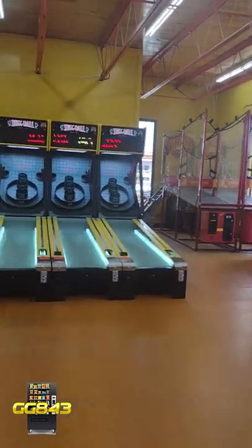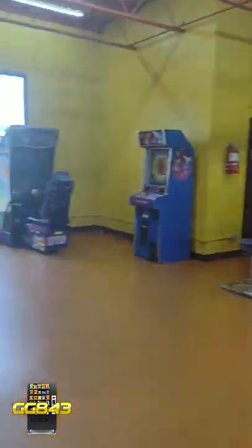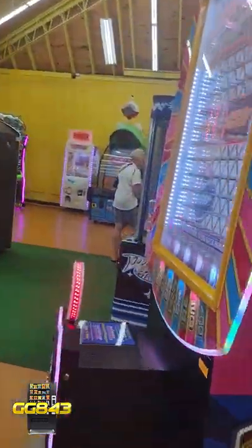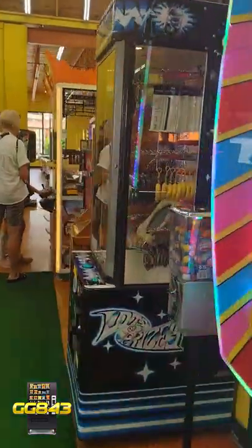But if you ever wanted to see what the arcade was like here at South of the Border, this is what it looks like guys. Hope you enjoyed. Make sure you follow us here on TikTok and also subscribe on YouTube for more vending and arcade related content.